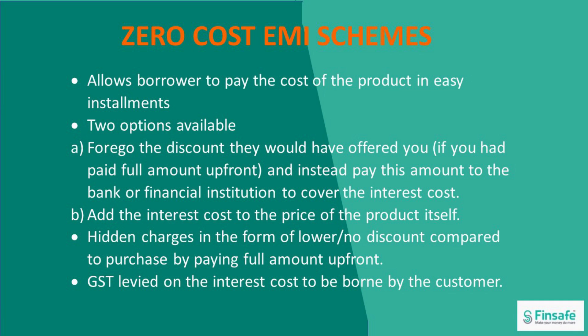The second option is where the interest cost is added to the price of the product itself. So in these schemes, the hidden charges are in the form of lower or no discount, as compared to when you have made the purchase by paying the full amount upfront. Also, GST, which is levied on the interest cost, is to be borne by the customer.